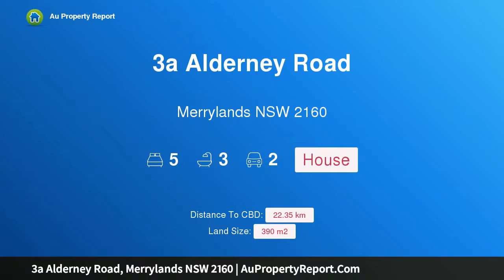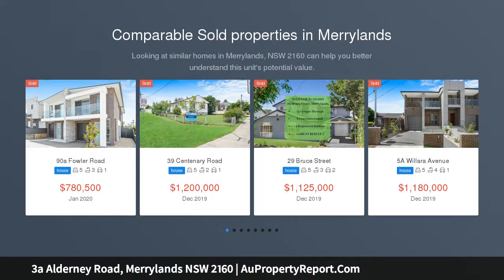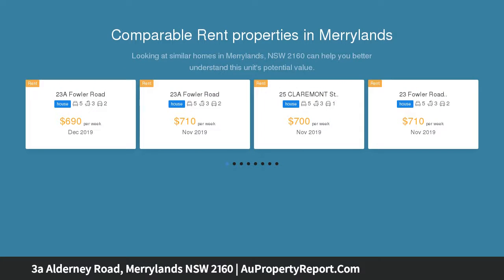Hi, I am glad to introduce property 3a Alderney Road, Merrylands New South Wales 2160. If size matters, this is possibly one of the biggest garden homes you will find anywhere in the area. It offers five — yes, five — supersized bedrooms, all with built-in robes, plus an en suite and balcony to the main suite.